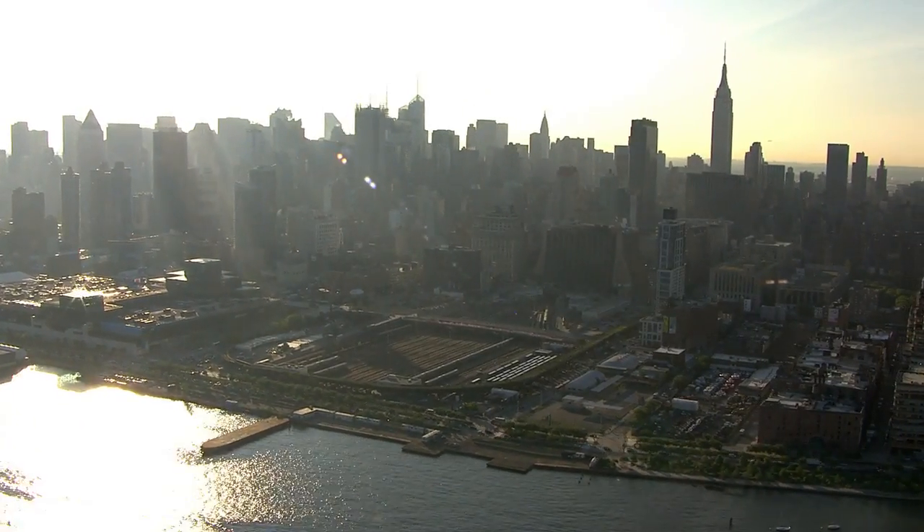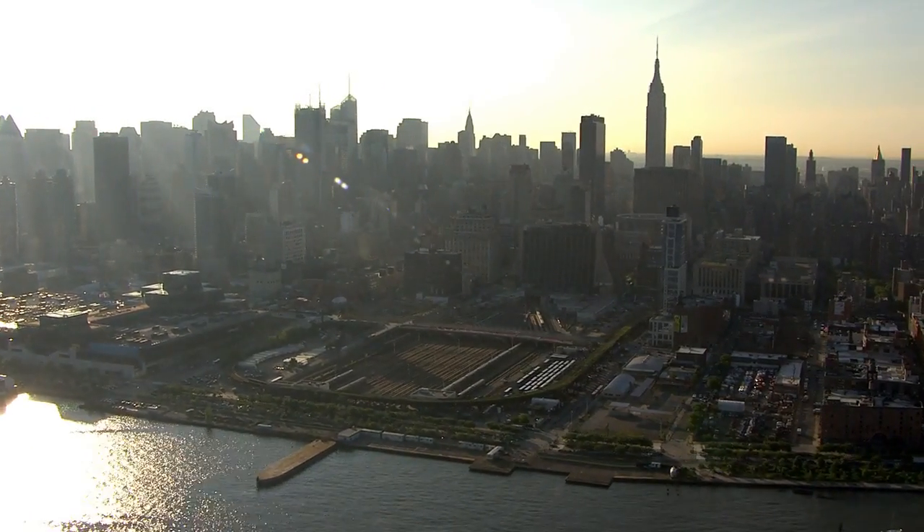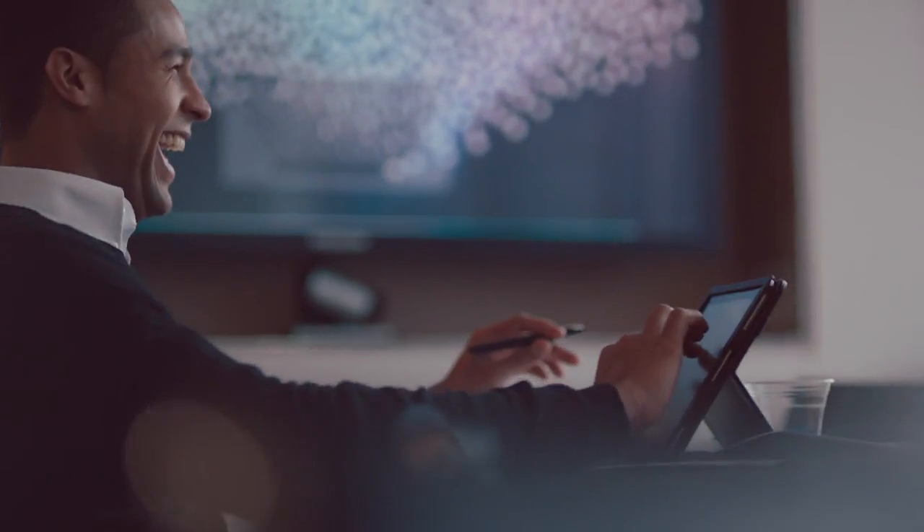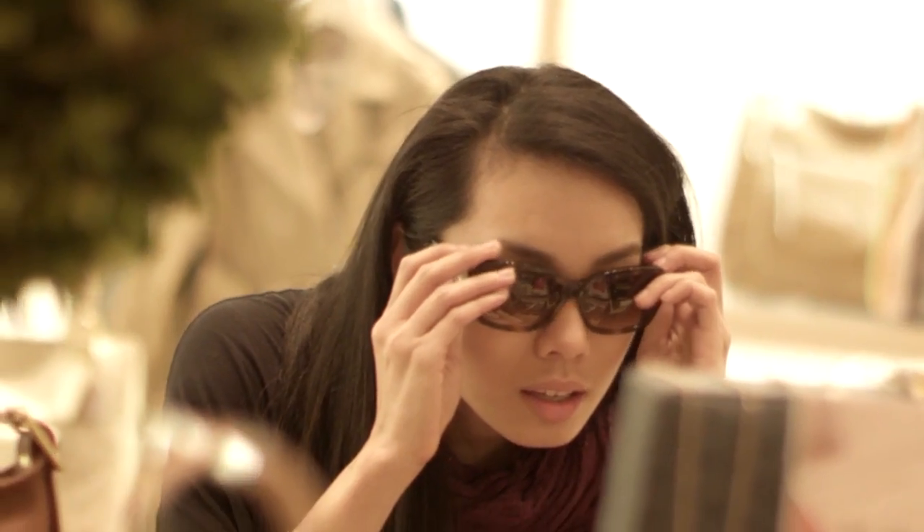In the heart of Manhattan, a new neighborhood rises from a 26-acre rail yard where over 65,000 people will work, live, or visit every day.